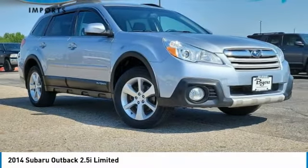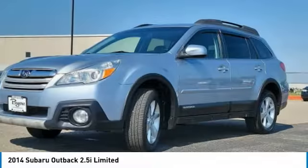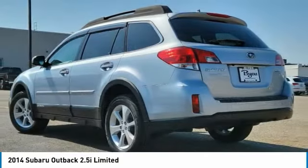We are pleased to show you the 2014 Outback. Take the go-anywhere capability of all-wheel drive and plenty of room for cargo and companions, and you've got the Subaru Outback. Let the adventure begin.